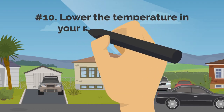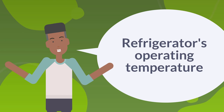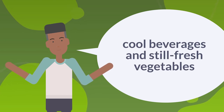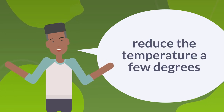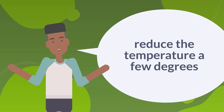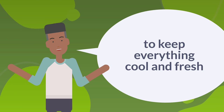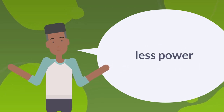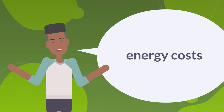10. Lower The Temperature In Your Refrigerator a Bit. Most of us don't give our refrigerator's operating temperature much thought — we only expect cool beverages and fresh vegetables. However, reducing the temperature a few degrees out of consideration for energy usage means your fridge will continue to keep everything cool and fresh. Less power is consumed as a result of this small adjustment, which lowers your energy cost.